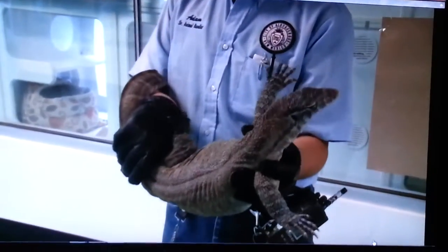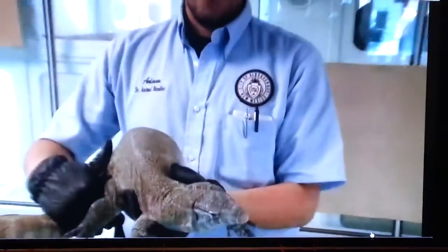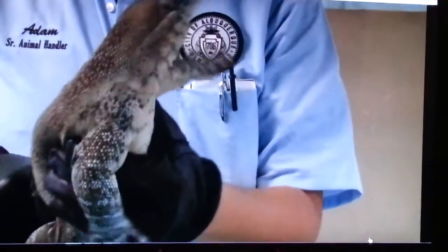The city's animal welfare department says this monitor lizard is definitely out of the ordinary. 'This is one of the largest monitors I think that we've had.' Animal welfare says this is either a Nile or water monitor lizard. Those are not poisonous, but they do carry dangerous bacteria in their teeth.